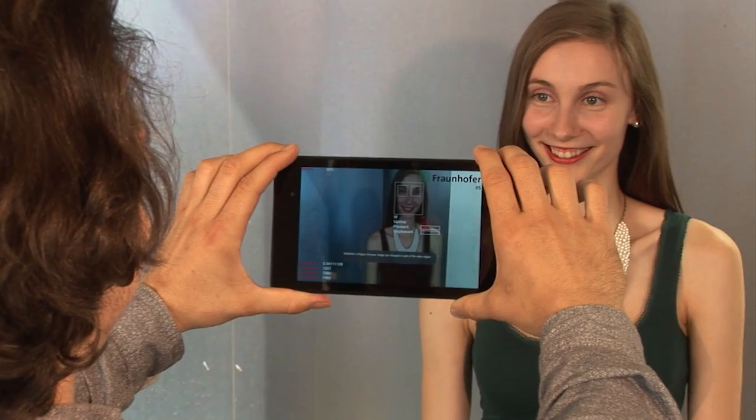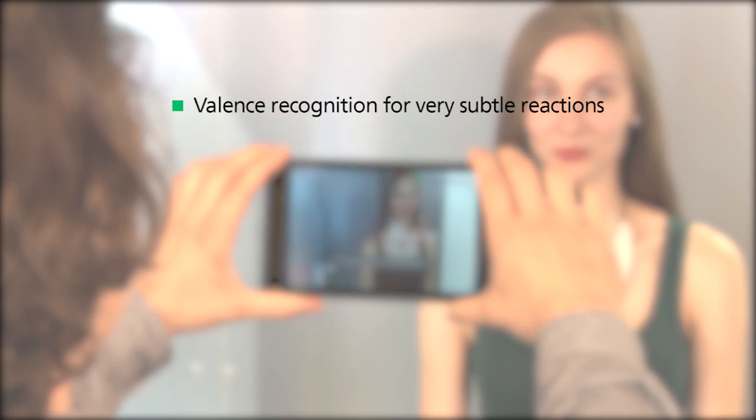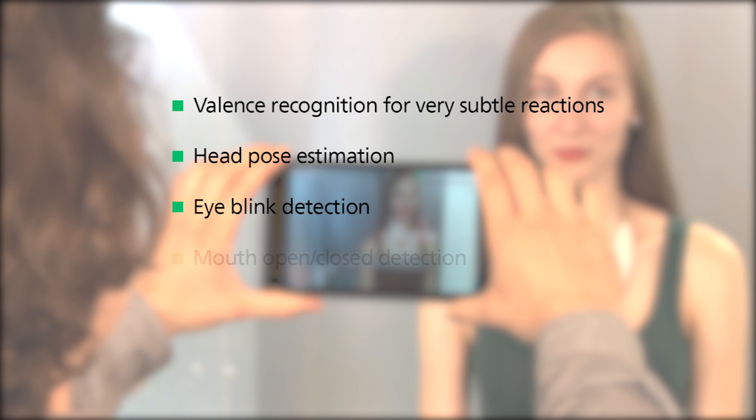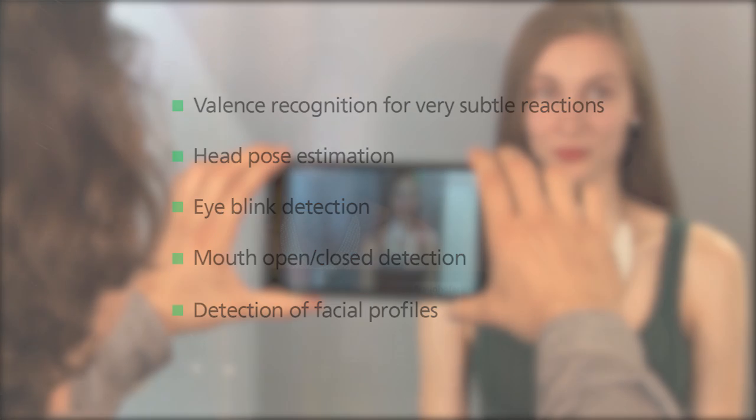But that's not all. Our Shure technology can do even more helpful things not shown in this demonstration. This was just a demo of the Shure library — the software is not available in an app store.